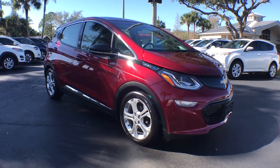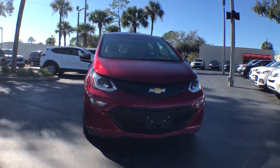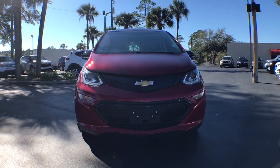Introducing the 2017 Chevrolet Bolt EV. This vehicle is an outstanding buy with fewer than 35,000 miles on the odometer.